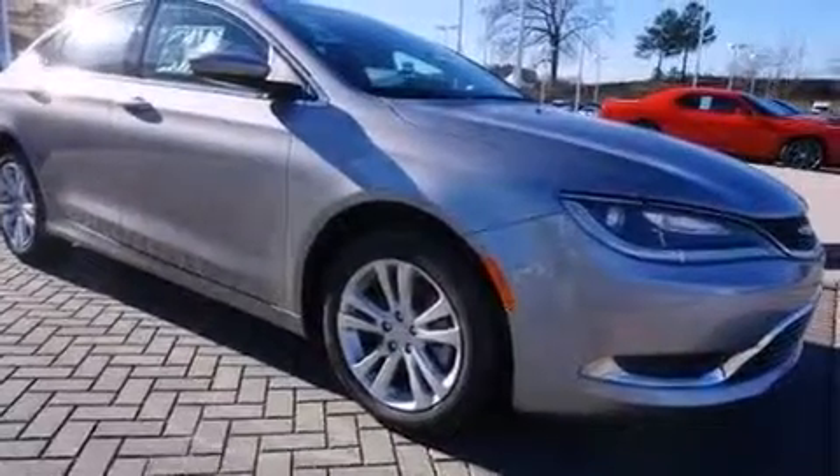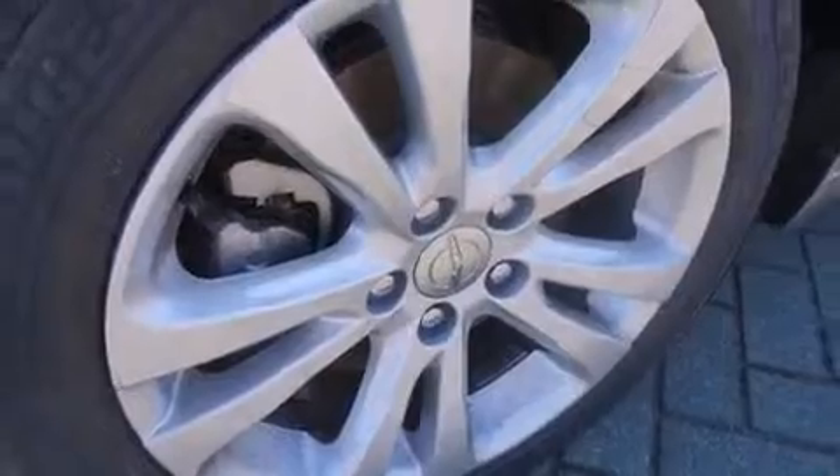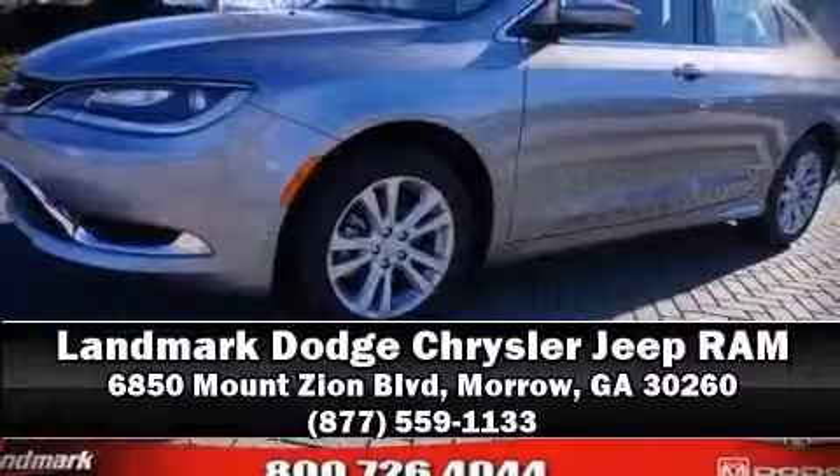This car was designed with safety in mind, allowing you to drive with even greater assurance. Our sales reps are knowledgeable and professional — we are here to help you.